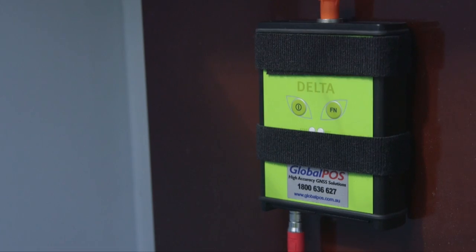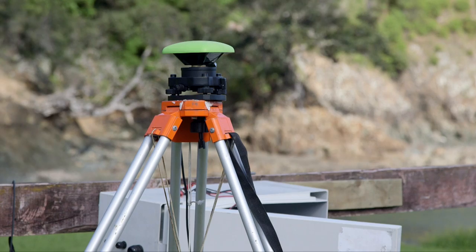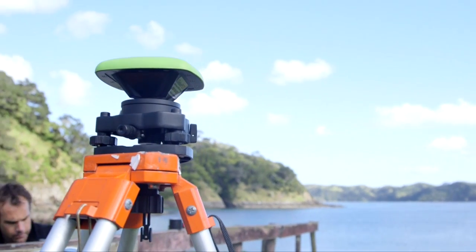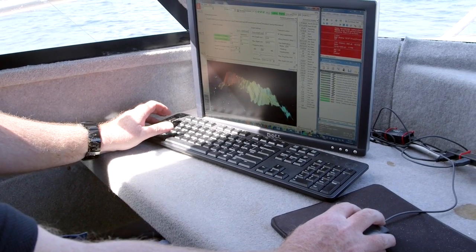This base station gives us a method of correcting that, overriding the original signal and replacing it with a post-process solution. Essentially, we take the GPS readings from the vessel and the GPS readings from the base station, and using specialised software we process these together. This removes a lot of the noise component out of the readings and allows us to further improve the accuracy of our field observations.